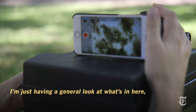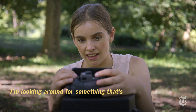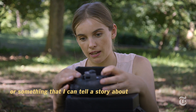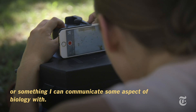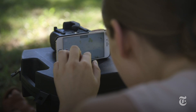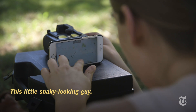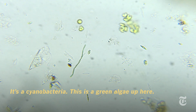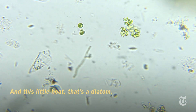I'm just having a general look at what's in here, looking around for something that will make a nice video or image — something I can tell a story about or use to communicate some aspect of biology. Oh, this is cool! This little sneaky-looking guy — that's a cyanobacteria. This is a green algae up here, and then this little boat shape — that's a diatom.